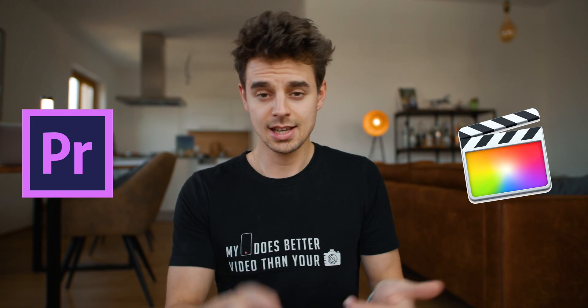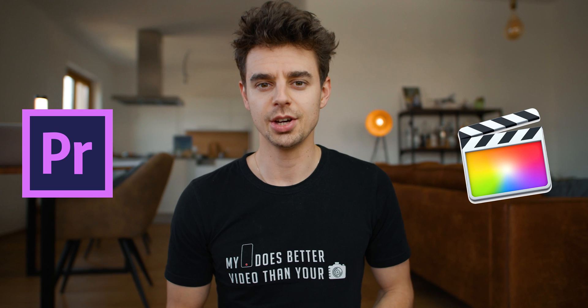You're searching for an editing program that won't break the bank and that has all the features and even more than Premiere Pro and Final Cut? Well, then make sure to watch this video.